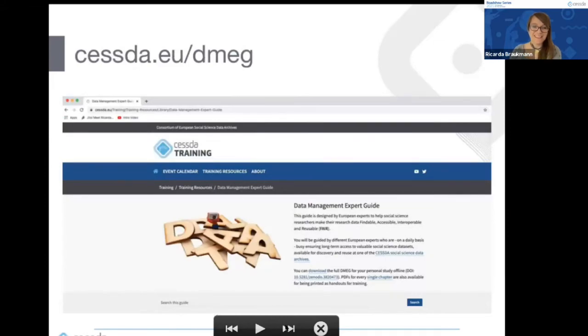I would encourage you to go to the Data Management Expert Guide yourself to find out more. The web page is cessda.eu/dmeg, and this presentation was just a teaser of the information you can find there on publishing, archiving, and data discovery.